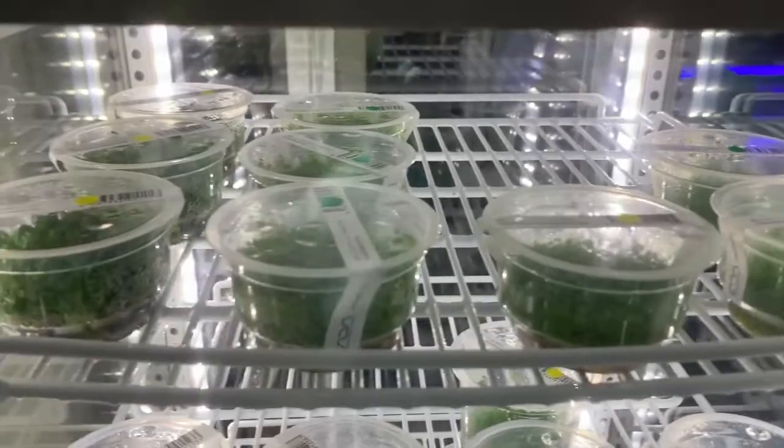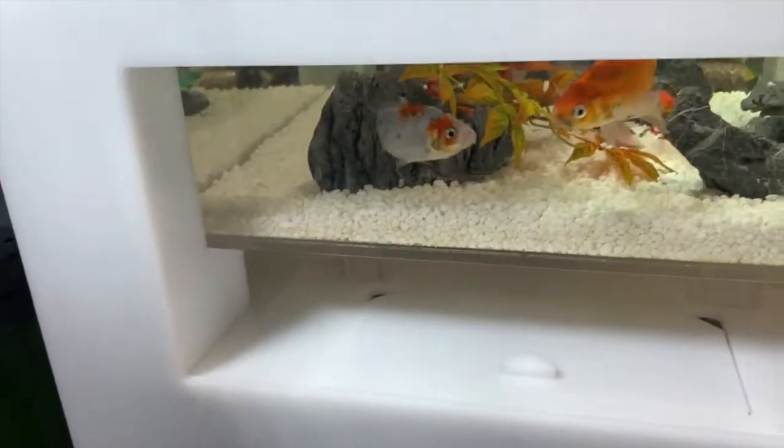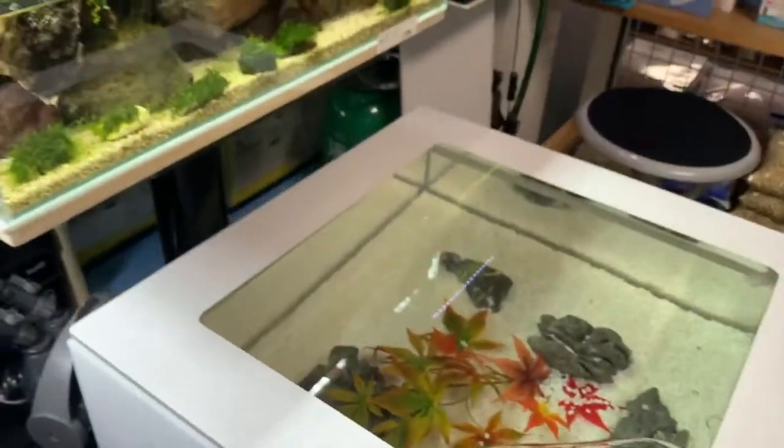They have the carpet plants right here. And this is a cool tank — it's a table aquarium. Some goldfish in there, kind of small though.